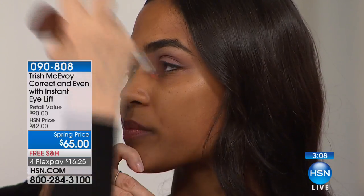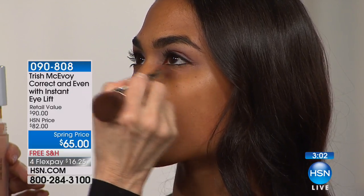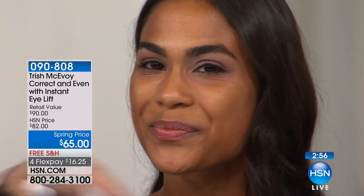You just blend it in. Look at this — turn your head just a touch, look up. You can see the darkness here. Instantly, the darkness is removed and you do not have any shadowing. Then you'll see you have a slight orange cast — again, for extreme days. That's $45, only for extreme days. Most days, what we are introducing you to today is my Correct and Even Full Face Perfecter.